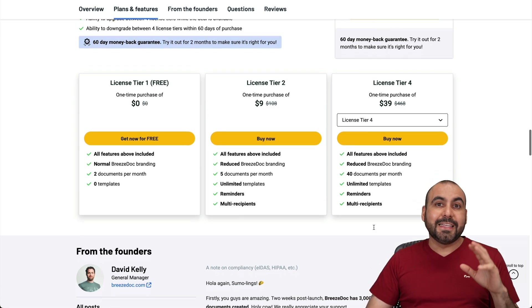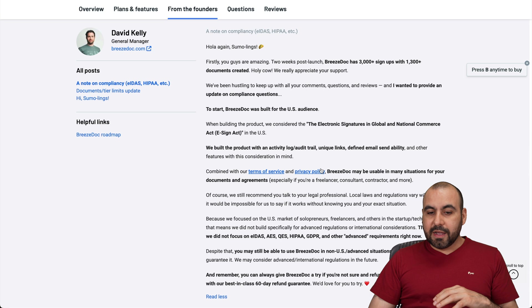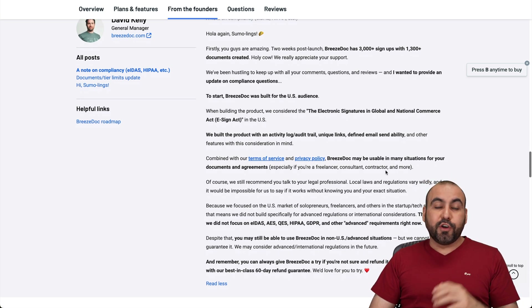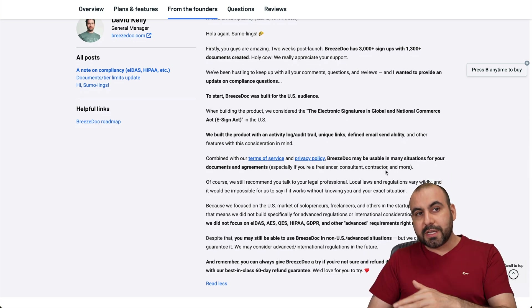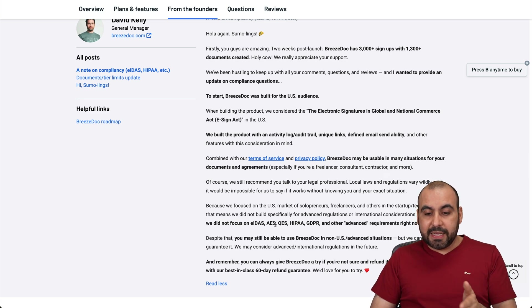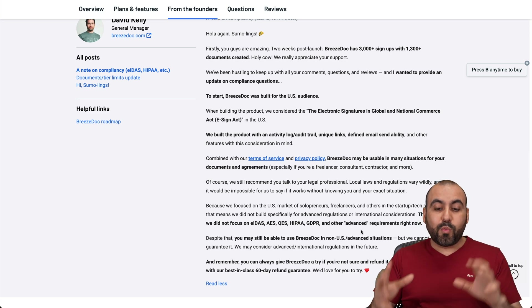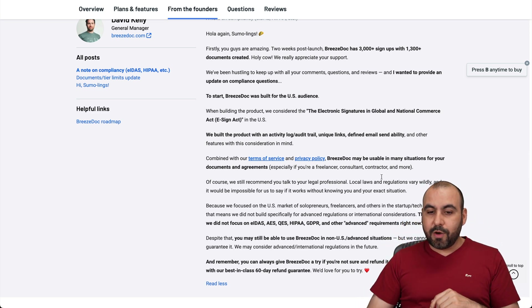Right now, the focus for BreezeDoc is the U.S. — they have the eSign Act, which is the compliance standard for the United States. If you're looking to use this in other countries, you can still use it, but it's not currently compliant with things like ADAS, AES, IPA, GDPR, etc. That doesn't mean they won't implement those in the future, but right now the focus is the U.S. eSign Act.